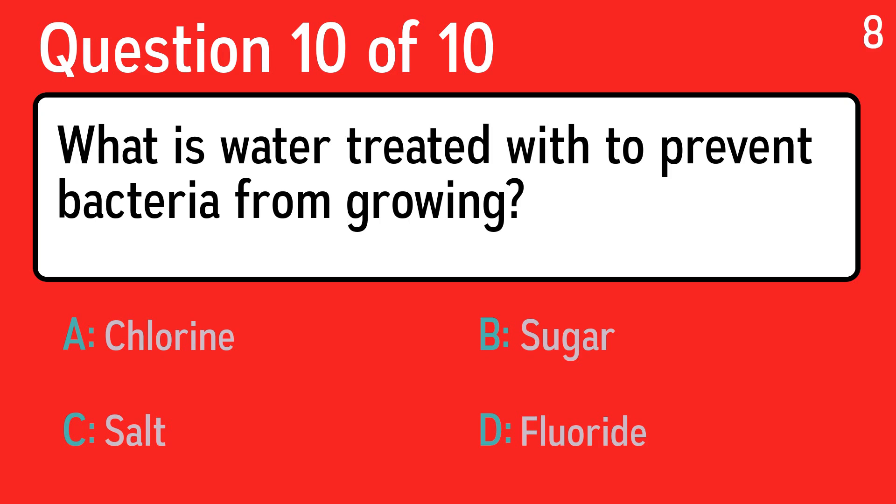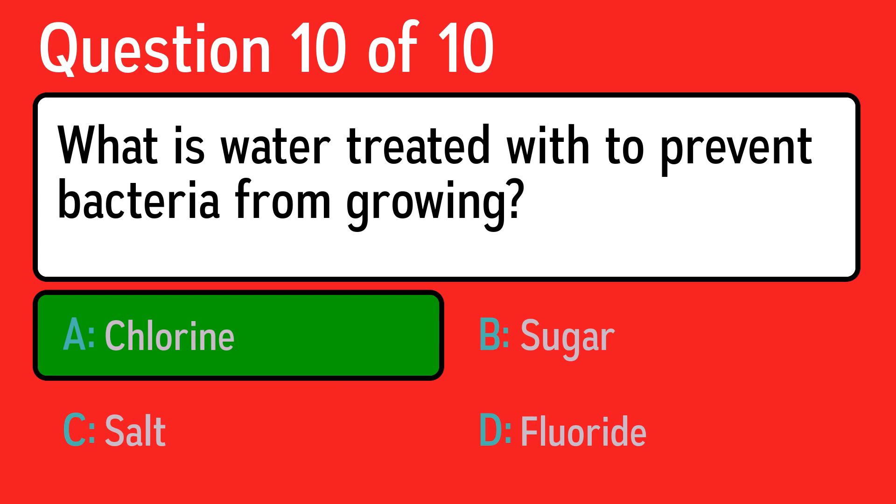And the last question is: what is water treated with to prevent bacteria from growing? The correct answer is A, chlorine.